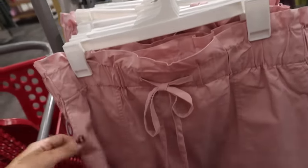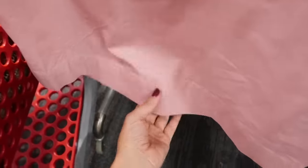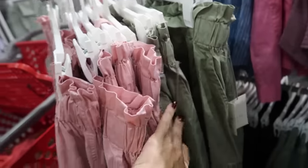New paper bag skirt from A New Day — this one has the elastic waistband with that little ruching on the top, side pocket, pork chop style seaming, and then a thicker seam at the bottom with that same flowy fit through the back. This one is $20 and comes in the pink and also in the olive.